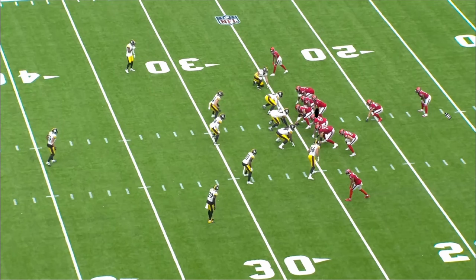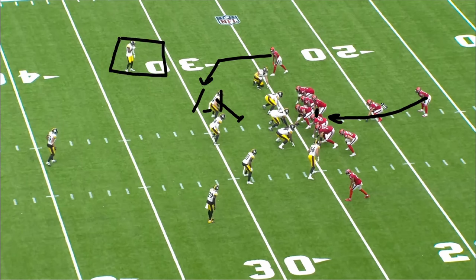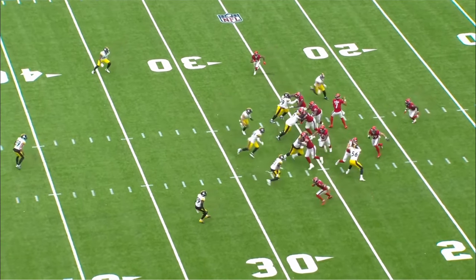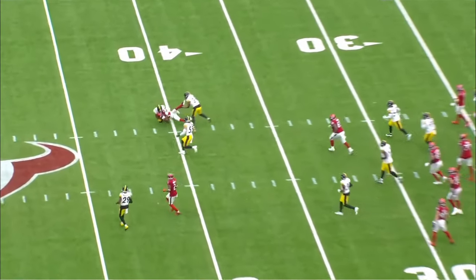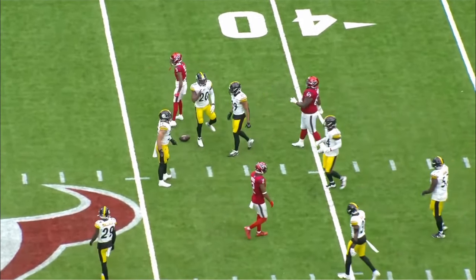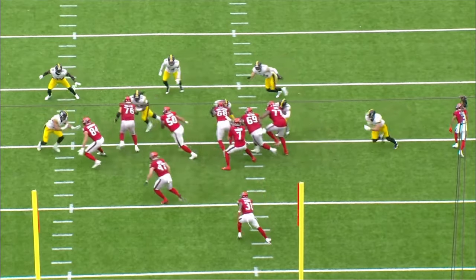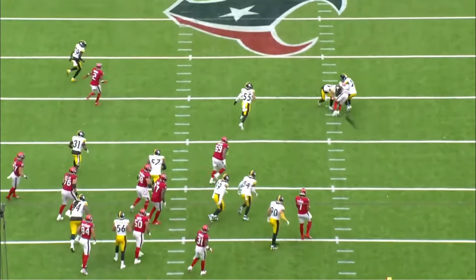Next play, a little under-center RPO — reading this backer. If he steps in to fill the run, throw the slant right behind him into open grass, especially since the corner is playing way off. If he stays out, hand it off. The backer closes on the run, making it super easy for C.J. Stroud. He pops up and puts it on Tankdale — easy throw, don't make it harder than it needs to be. Big chunk on first down. The motion over makes it look like a run, and then C.J. just pops up with the ball.